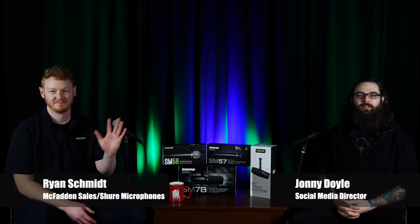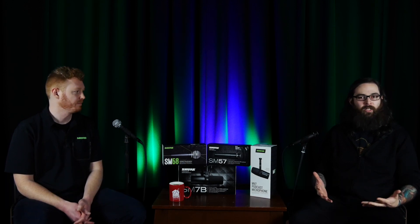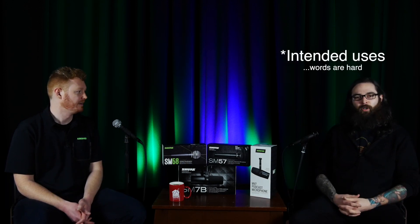Hopefully this video gives you some good information on choosing the right microphone for your project. Here is my conversation with Ryan from McFadden Sales and Shure Microphones. I'm Johnny with CA House Music, joined today by Ryan from McFadden Sales and Shure Microphones. We're going to be talking about a few different microphones from Shure, how you can use them, and what their uses are.